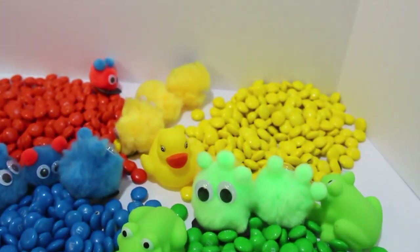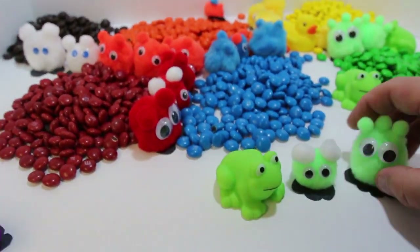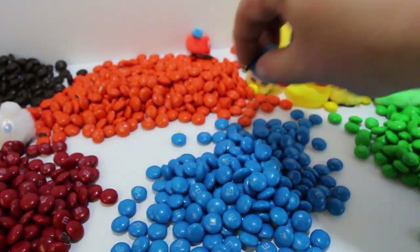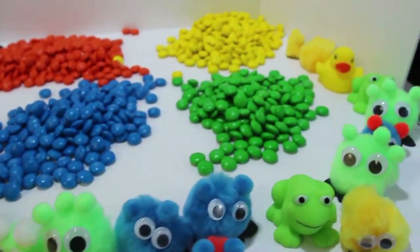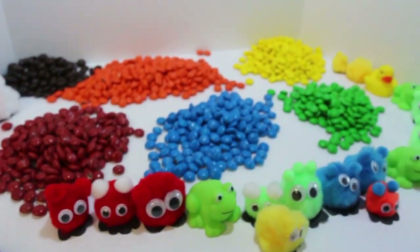Great job everyone! Thanks for your help! I will put all these M&Ms into separate containers so that we can use them later.